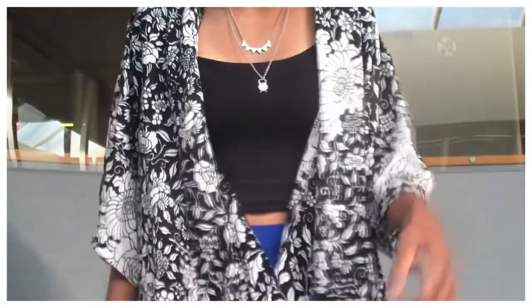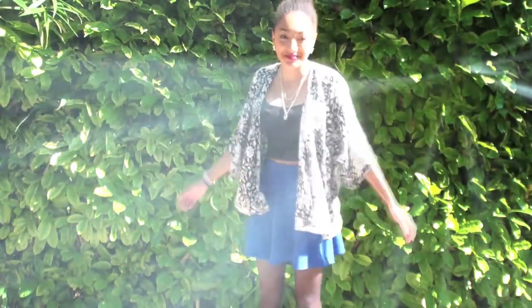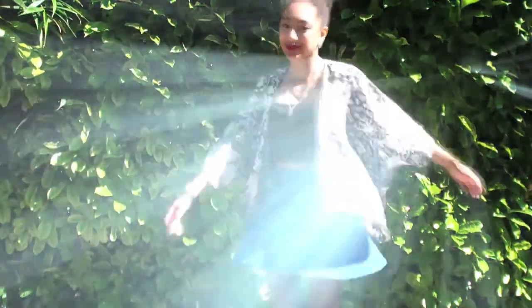Onto the outfit! The blue skater skirt I'm wearing is from 421. The kimono is from H&M, and the crop top is from a Dutch store called V&D. My necklaces are also from 421, and the boots I'm wearing are Doc Martens.